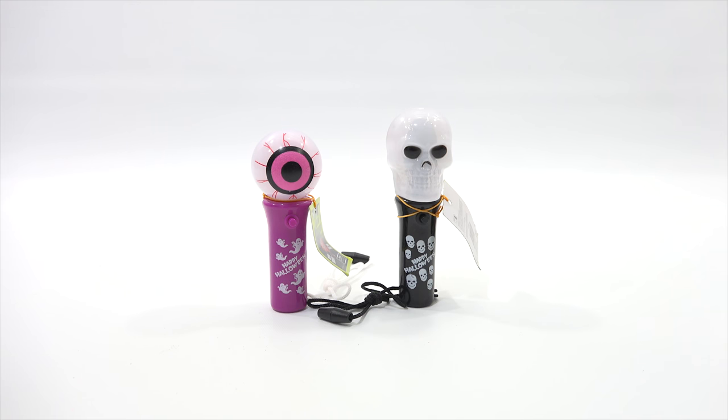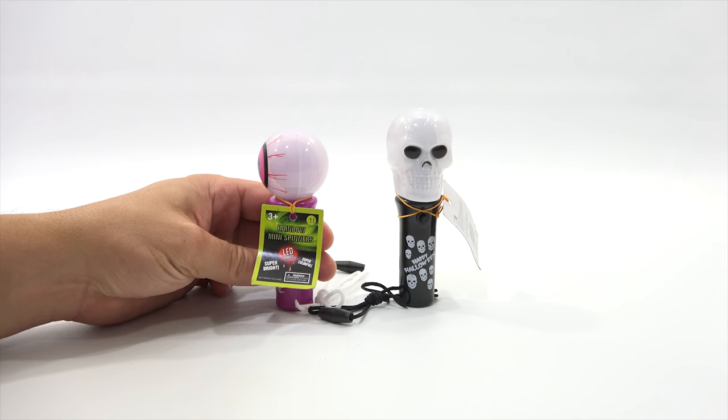The thing about Halloween is that there are not a lot of toys that are specific to it, so when I see something I grab it and I want to make a video of it. There's a lot of costumes, a lot of decorating, a lot of candy and snacks, so it's not something I find a lot of. There aren't many games specific to Halloween, but these actually say 'Happy Halloween' on them. I found these at World Market.